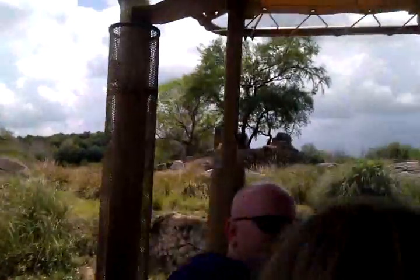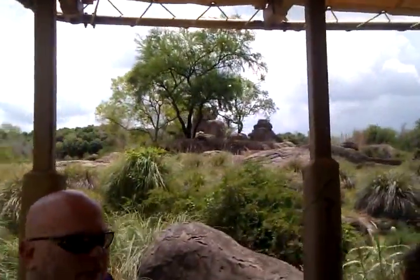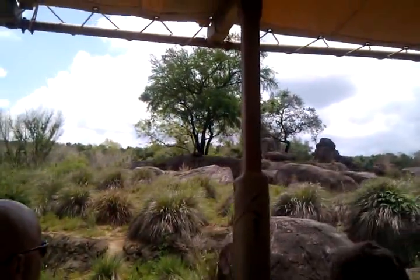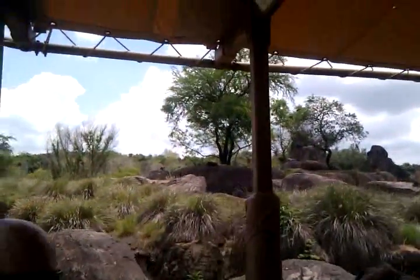These animals live together in what's called a pride of lions — that's where the term 'Pride Rock' comes from. About 40 or so will live together. A female is called a lioness and a baby is called a cub, but can you guys think of another name for a male lion? You've all heard it. It's actually 'simba' — it's a Swahili word.